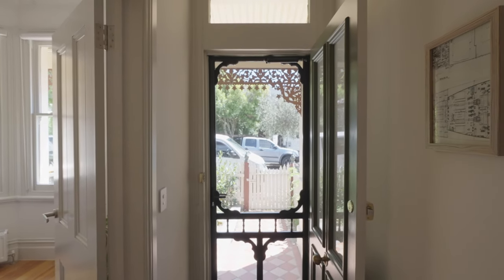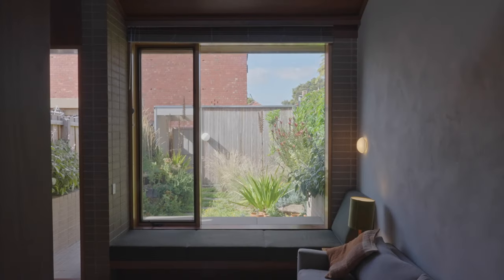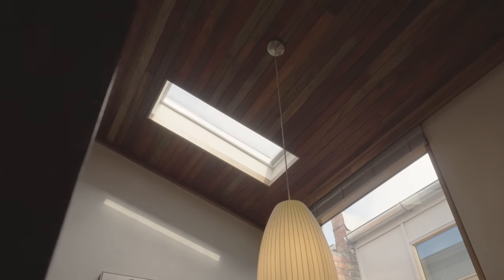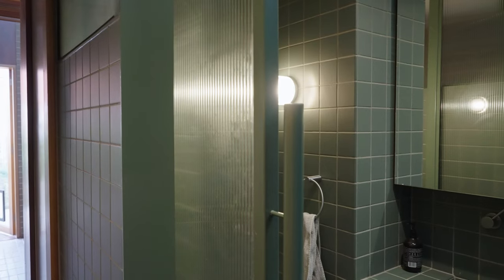The client had lived in the house for almost a decade and was quite settled into the warmth and the feel of the house. He wasn't looking for anything too pretentious, so the brief was to create a design that was quietly clever and robust.